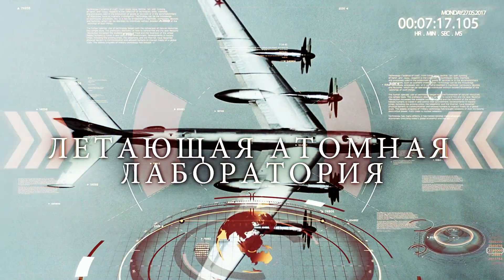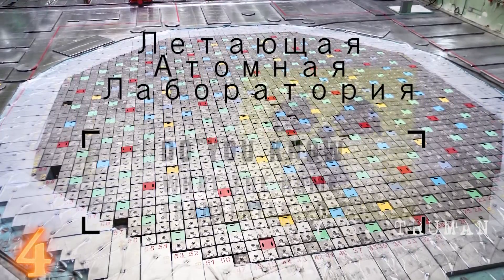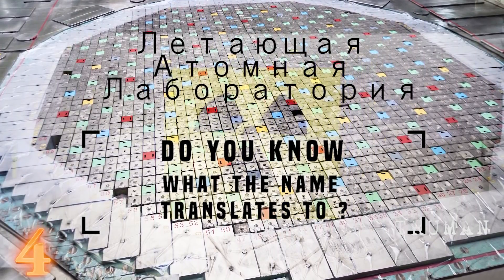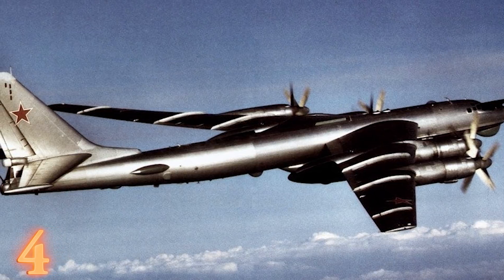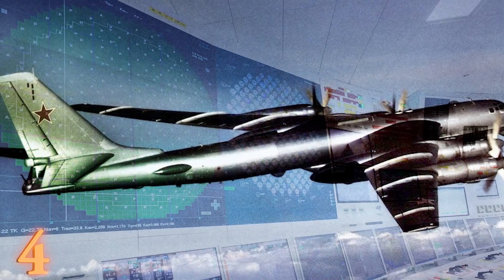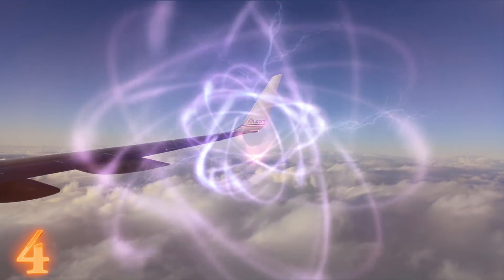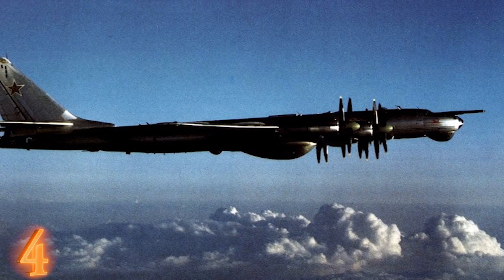Number 4: Lityashchaya Atomnaya Laboratoriya. Before I translate the name of this Russian project, can you guess what it stands for? Comment below and don't cheat. Russian officials wanted to try out something new and a little crazy — a flying atomic lab, meaning a plane powered by a nuclear reactor. It all began with the Tupolev Tu-95, a Soviet bomber aircraft, which was the perfect candidate for nuclear power.